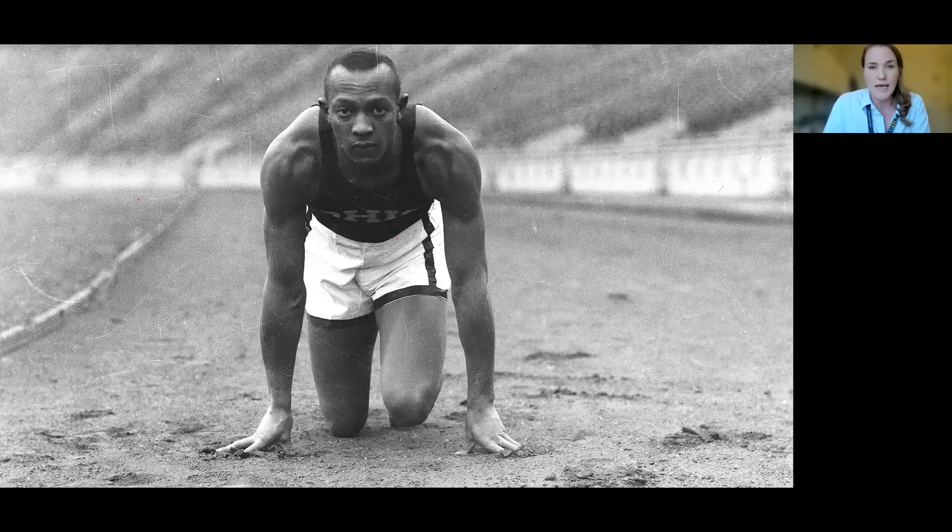Jesse Owens was a famous athlete and an Olympic athlete. He famously won four gold medals at the Berlin Olympic Games in 1936 — and that's the important date here. We're talking about Berlin, 1936, just before World War II. Adolf Hitler is in power and promoting his pro-Aryan race beliefs, and that was not immune in the sports world. He believed that the Olympic Games should not feature people who did not look of that Aryan ideal. But the U.S. sent an entire team of African-American athletes, including Jesse Owens, who did famously medal four times.